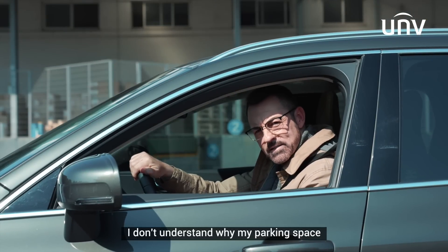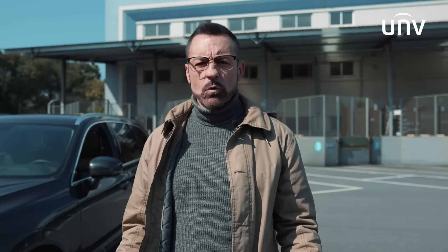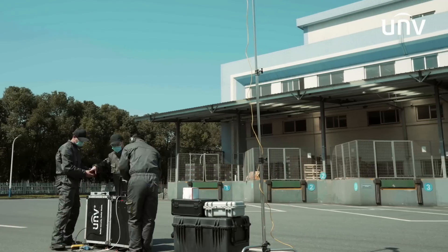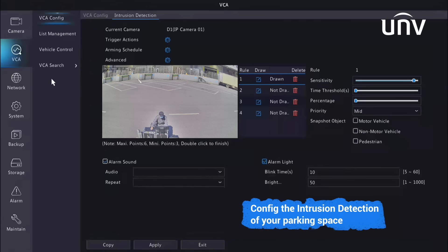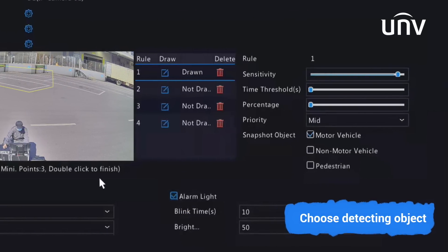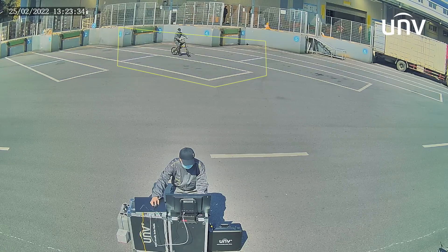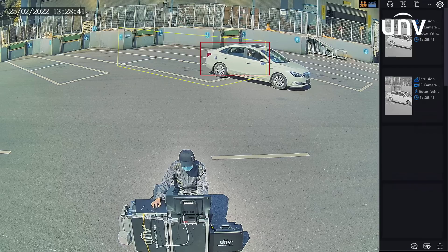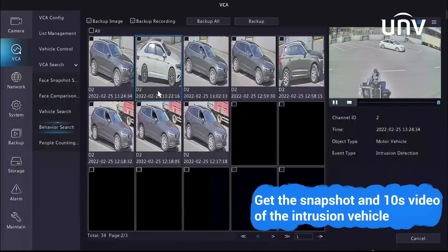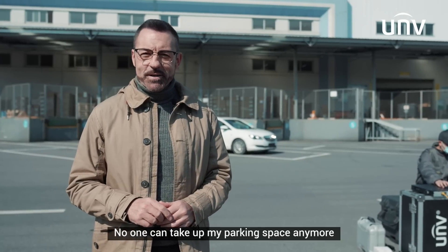I don't understand why my parking space keeps getting blocked. Let me see if I can stop this illegal parking this time. All I need is to install the app and turn the alarm on. No parking. Please leave. Something's up. No one can take my parking space anymore.